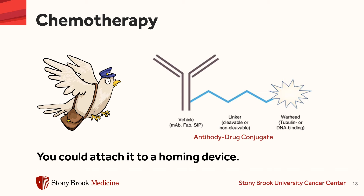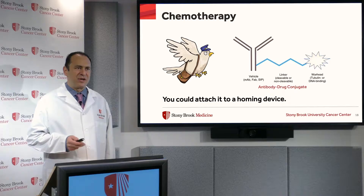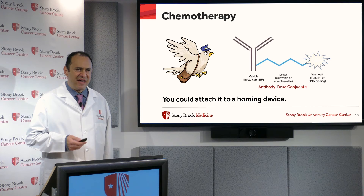You could attach it to a homing device. And this type of drug is called an antibody drug conjugate. And it makes use of a molecule called an antibody that normally we use to fight infection, that science has appropriated for the treatment of cancer.